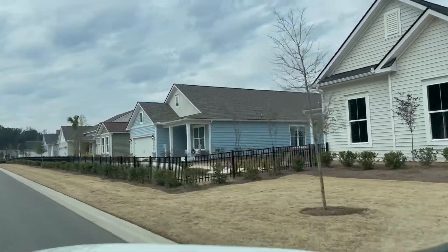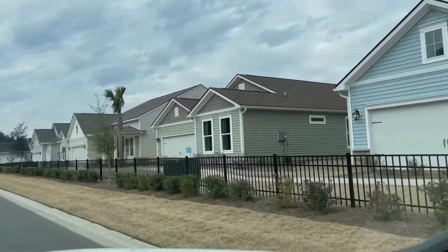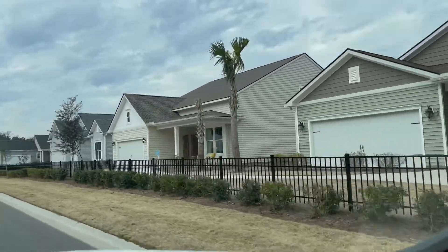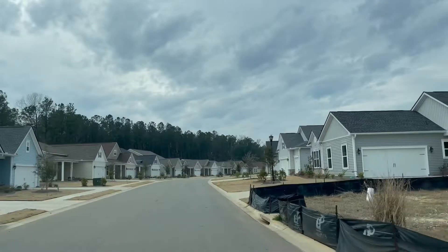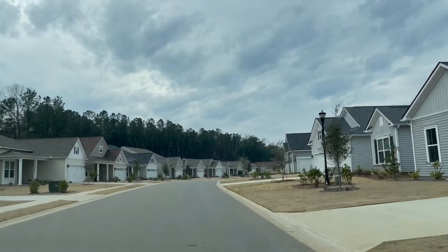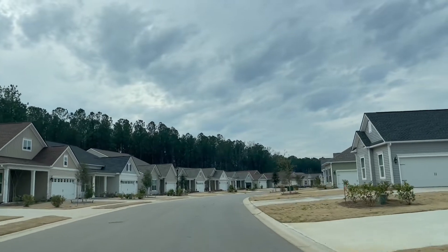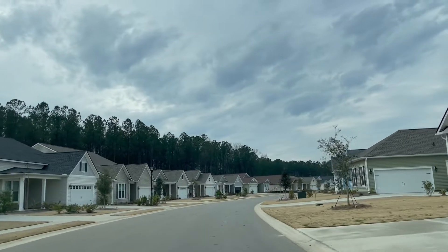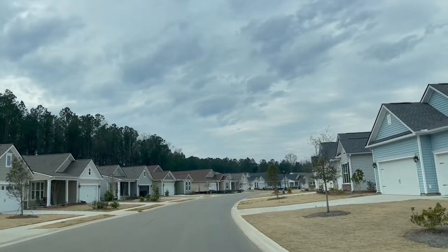As we go along this street, this shows you the different types of homes — that is actually the models to the right as we're driving past. There are two-car garages or three-car garages, and as we go on down the street you will see examples of homes that are completed.